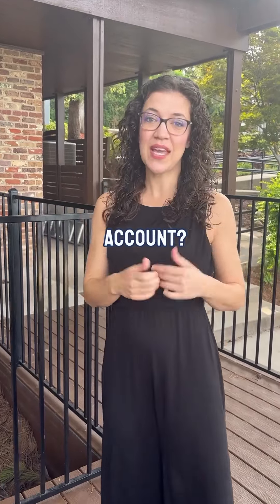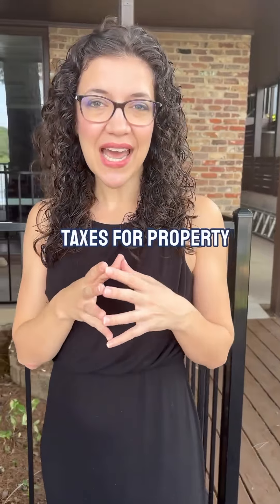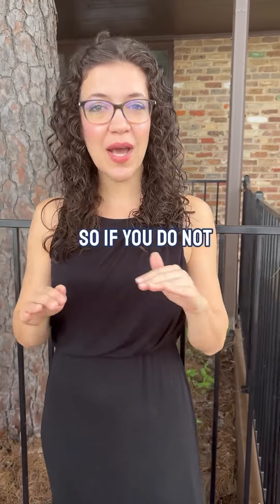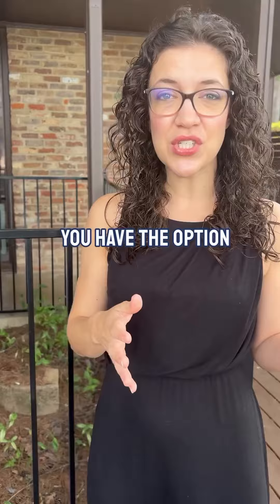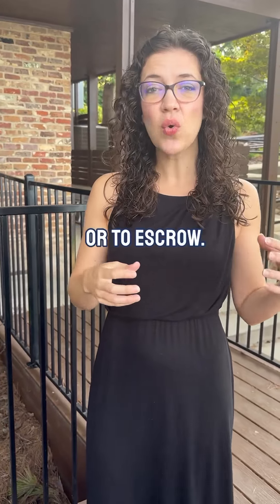What is an escrow account? Do you have one? Do you need one? An escrow account is where your property taxes and homeowners insurance get paid monthly. If you do not put 20% down, you have an escrow account. If you put 20% down on a conventional loan, you have the option to pay all of those things on your own once a year or to escrow.